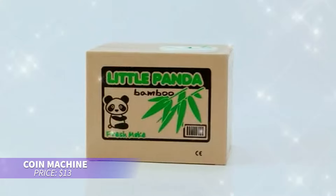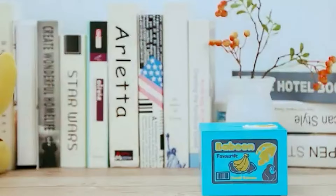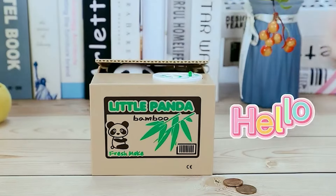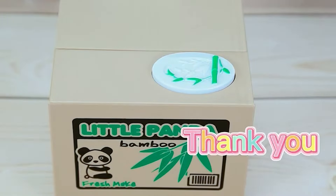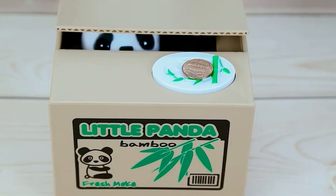This PandaCoin machine is perfect for teaching kids to save. Made from durable plastic, it interacts with your child, saying hello and thank you when coins are added or removed. It holds up to 40 coins, making it easy to use and fun — a delightful way to encourage saving habits.